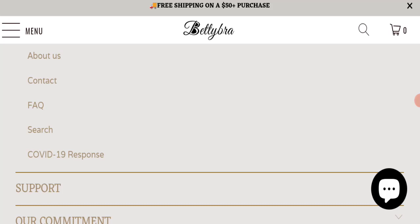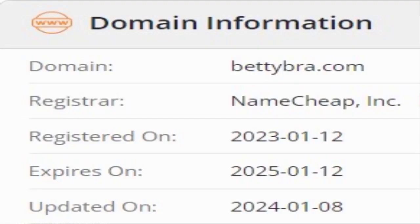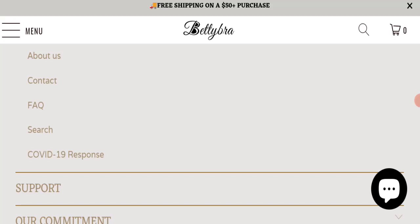Now we will talk about the legitimacy factors with the help of which you can judge whether this website is legit or a scam. This website is secured by the HTTPS protocol and SSL integration to keep the details and transactions safe, which is a good sign. This website was registered on the 12th of January 2023 and will expire on the 12th of January 2025, meaning it was registered last year and will expire next year, so it's a good sign.